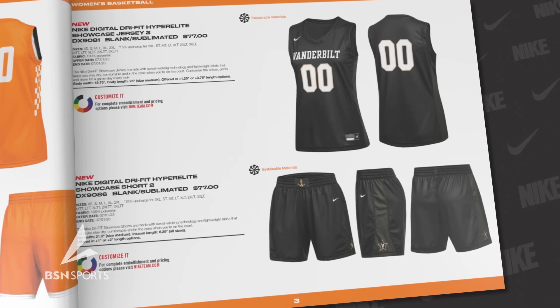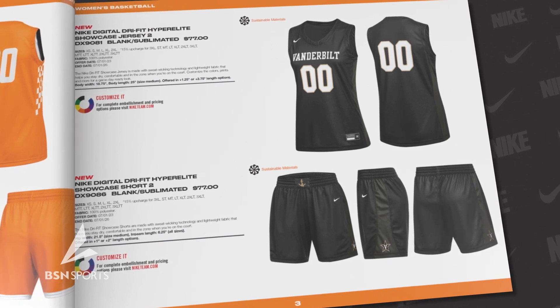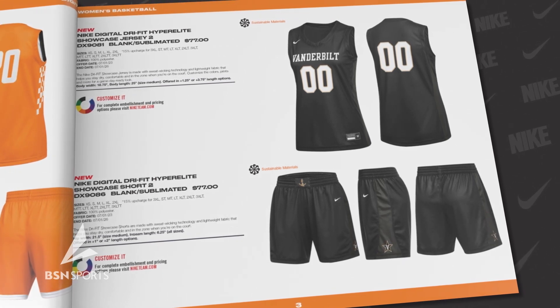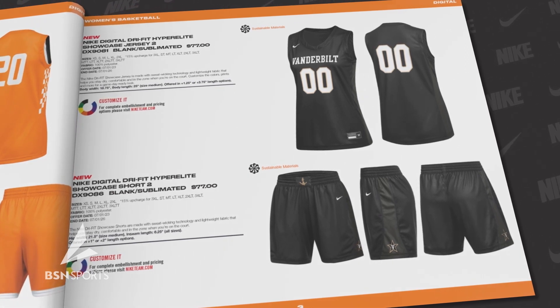Representing Vanderbilt, we bring you the new Nike Digital Dry Fit Hyper Elite Showcase 2 uniform. This uniform provides a comfortable, dry, and focused playing experience on the court. You can personalize the colors, prints, and other details to create a game-day-ready look that suits your style.